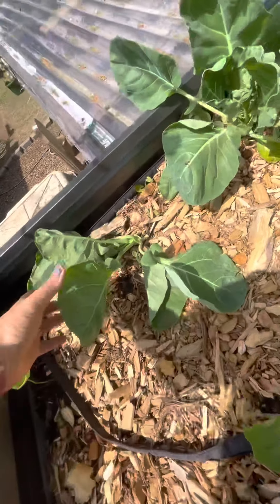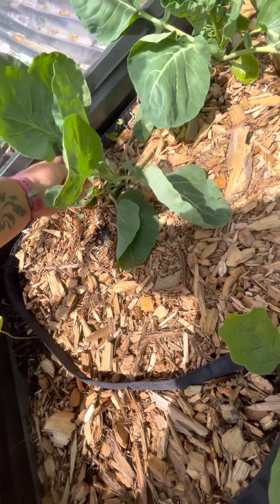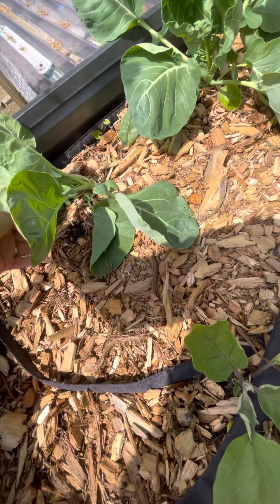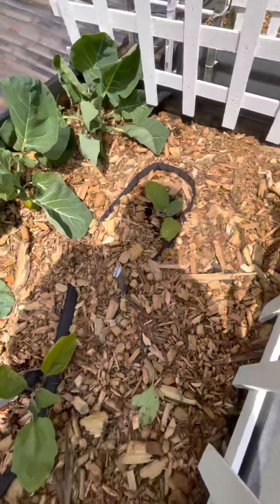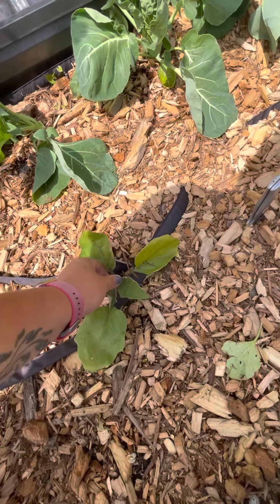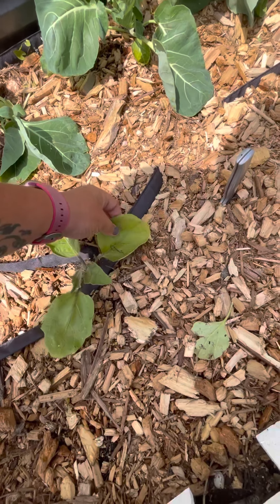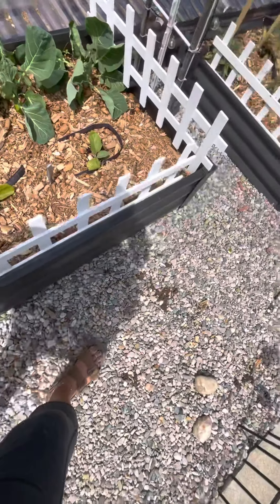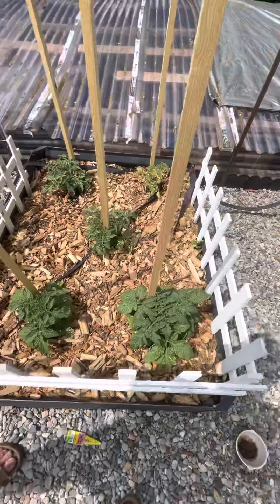So these are Brussels sprouts. I think either my dog or a squirrel got to this one, but these are all doing really good. My eggplant — I just fertilized it because it's not looking very healthy; these leaves aren't looking great.